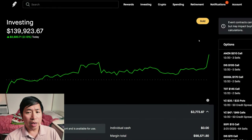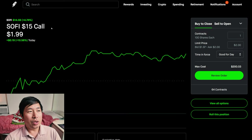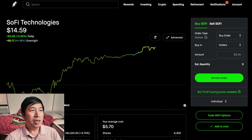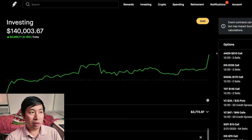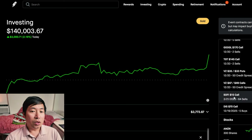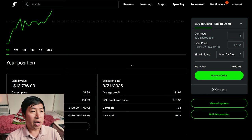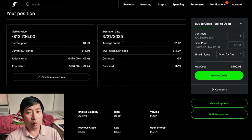Something of note today is that I changed the strike price for my SoFi covered calls — I rolled them out. I used to have SoFi $11 covered calls. However, as you can see, SoFi is higher than $11 right now — it's at $14.59. That was going to expire at the end of this week, so I wanted to do what I could to keep my shares of SoFi. I rolled it out to a higher strike price — now the strike price is $15 — and I chose a further out expiration date. Instead of expiring at the end of this week, it now expires March 21st, 2025, which is several months from now.